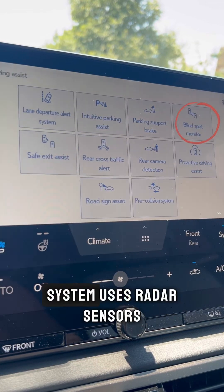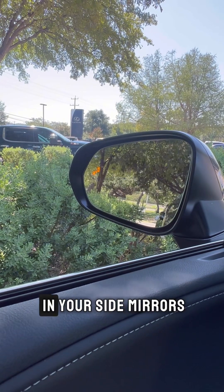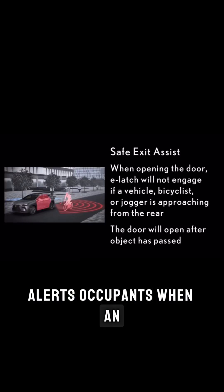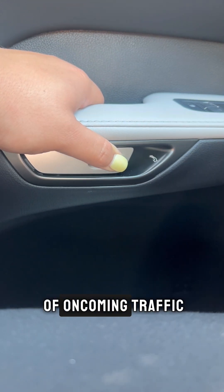The Blind Spot Monitor System uses radar sensors to detect vehicles in adjacent lanes that may not be visible in your side mirrors. The Safe Exit Assist feature alerts occupants when an approaching vehicle or cyclist is detected as they prepare to open a door, helping to prevent accidents caused by opening doors into the path of oncoming traffic.